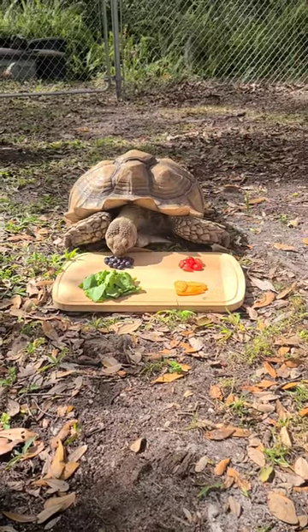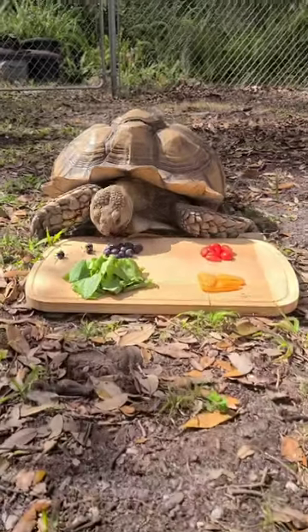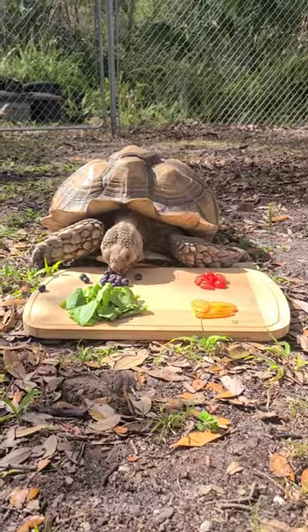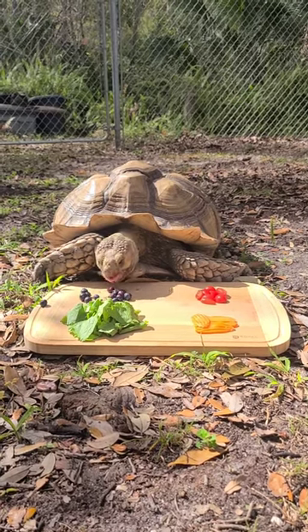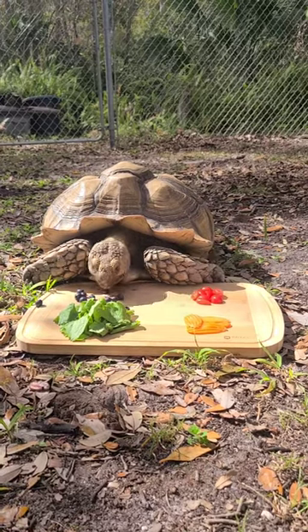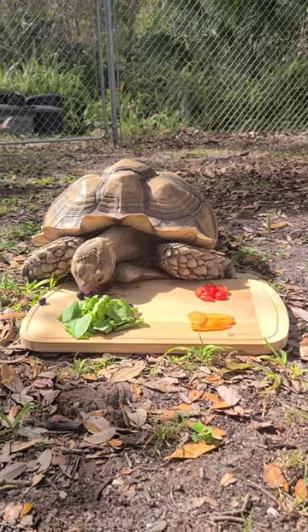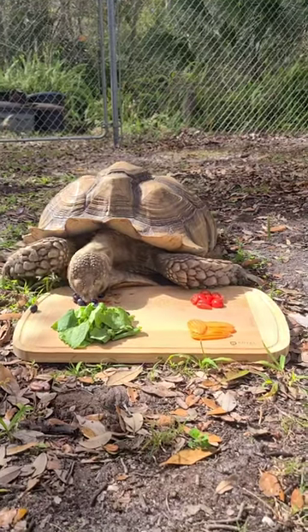Look at that. As you can see the blueberries definitely were a favorite. I think that bright blue color and their sweetness really makes them number one, and he went ahead and gobbled up every single blueberry that he could before he moved on to anything else at all.